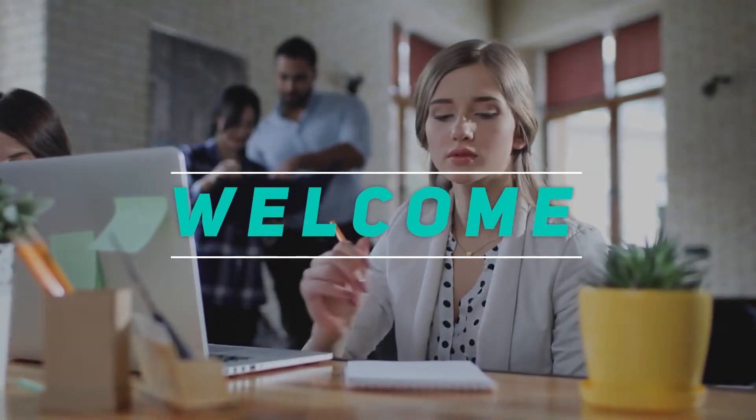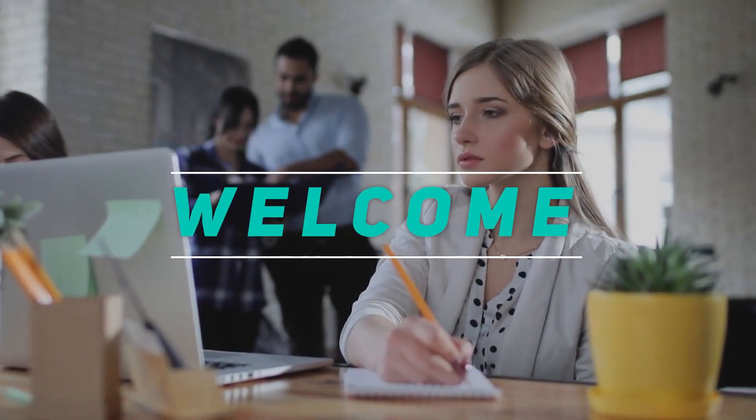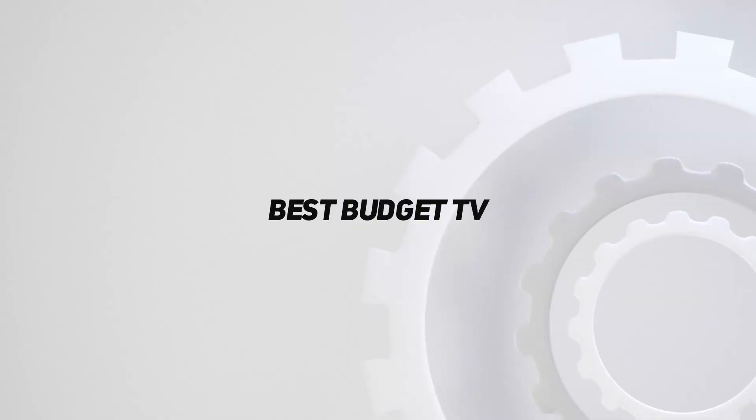Hey, welcome back to my channel. In this video, I'm gonna talk about the top five best budget TVs.